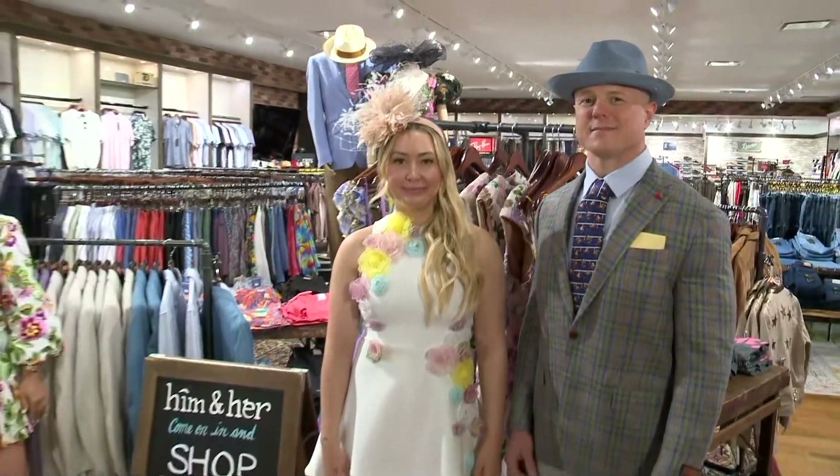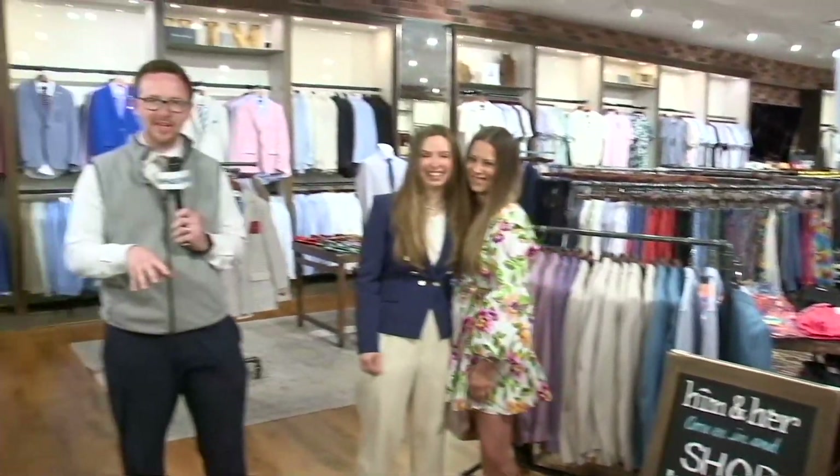Him and Her is open seven days a week. They're both out at the Summit and also over in New Albany as well. You can go in, get styled, and get ready for Derby 150. Derby 150 is just a couple of weeks away, so now is the time to get out there and get yourself ready to go for the Run for the Roses.